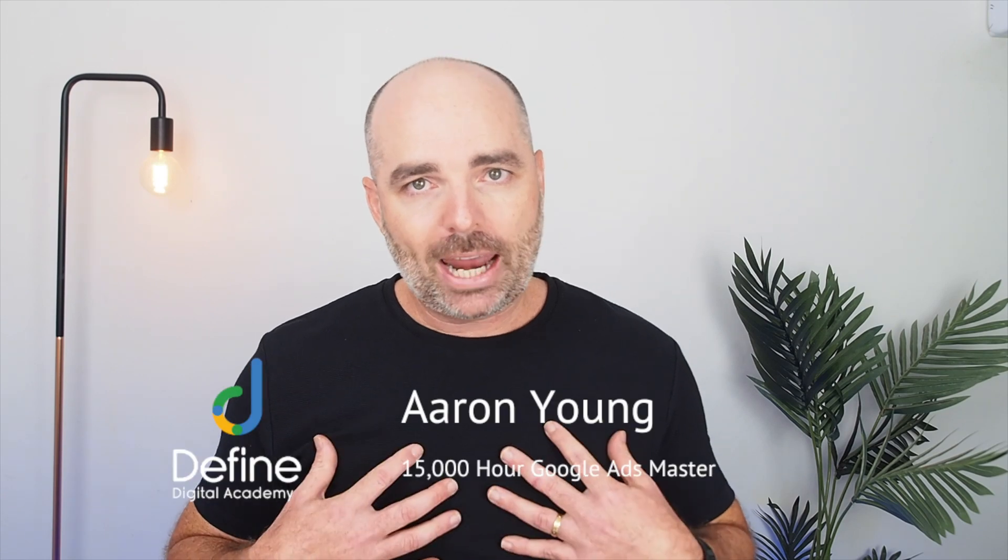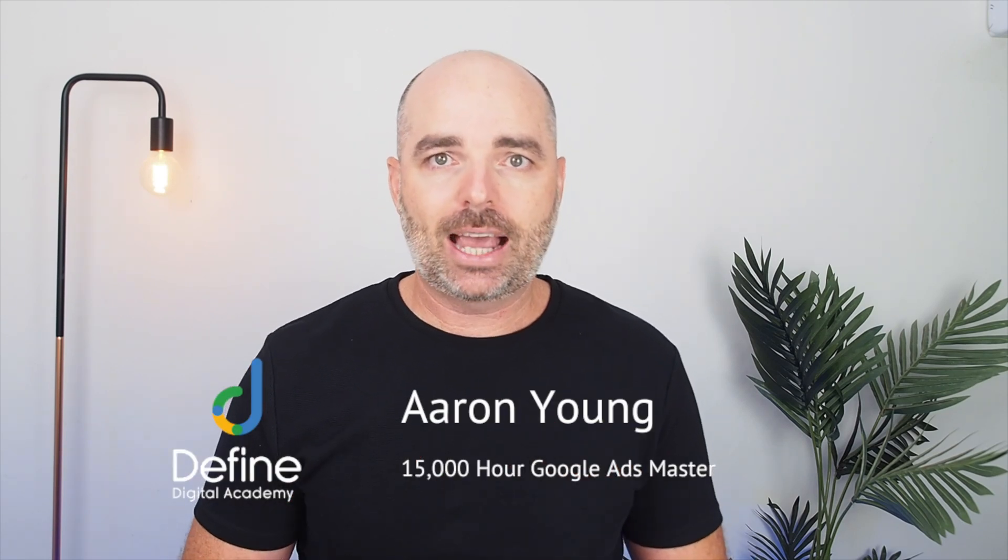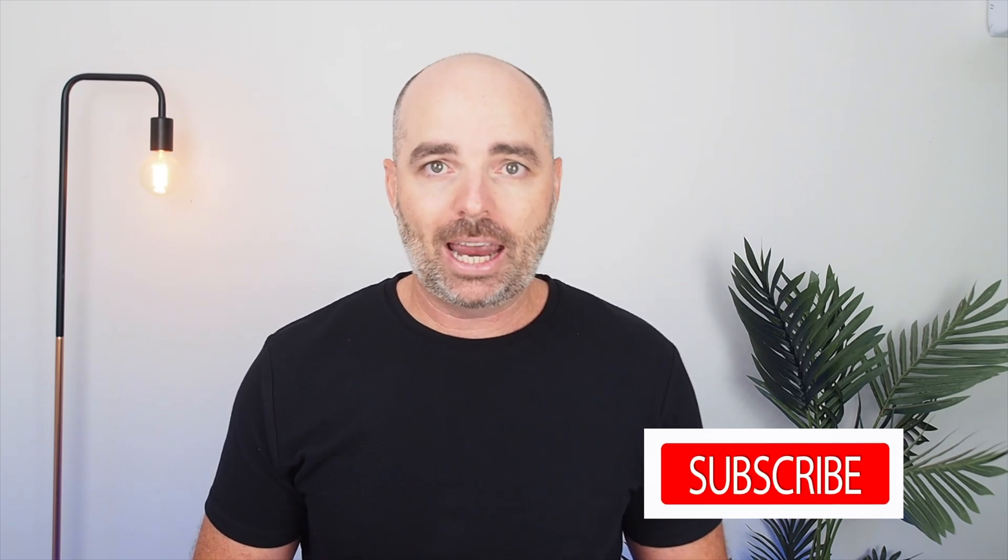If we haven't met yet, my name is Aaron Young and I'm your 15,000 hour Google Ads master. This is where I share all of my successful strategies that will help Google Ads grow your business. I've tested these strategies since 2010 on large and small campaigns for various businesses. If you want to know how you can use Google Ads to grow your own business, give me a quick subscribe right now.